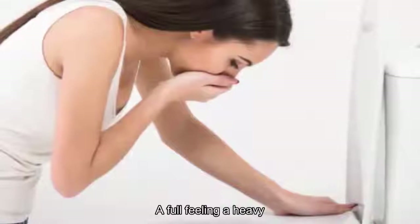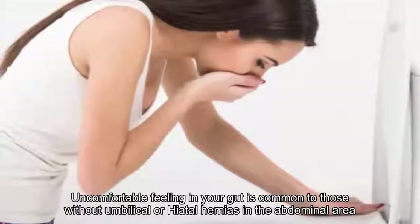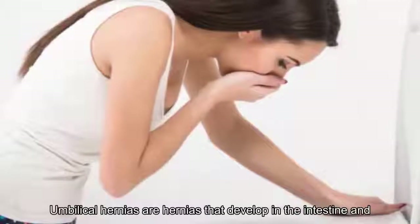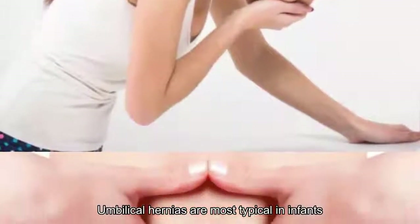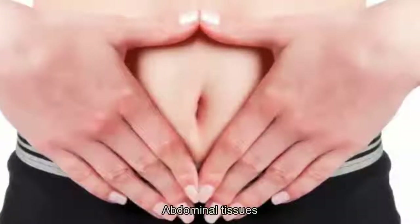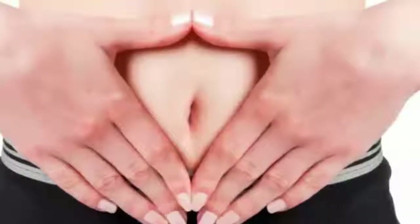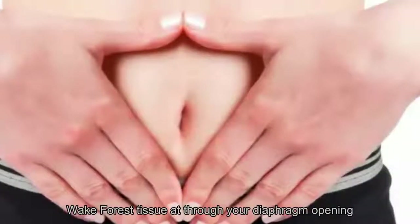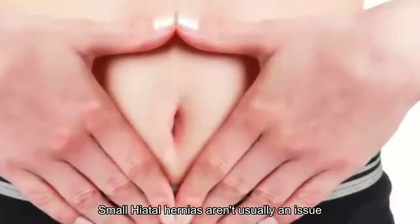3. A full feeling: A heavy, full, bloated, or uncomfortable feeling in your gut is common to those with umbilical or hiatal hernias. Umbilical hernias develop in the intestine and protrude via an opening in the layered abdominal muscles; they are most typical in infants roughly ages 1 to 3 that are born with weak organ or abdominal tissues, though they can appear in adulthood as well. Hiatal hernias result from sacs in the stomach that force tissue up through the diaphragm opening, known as the hiatus.